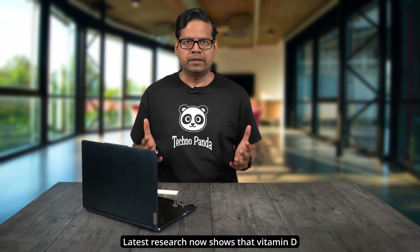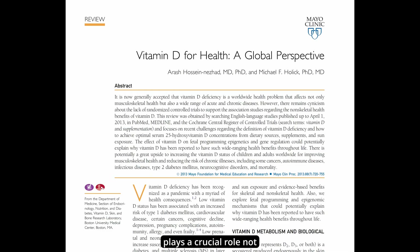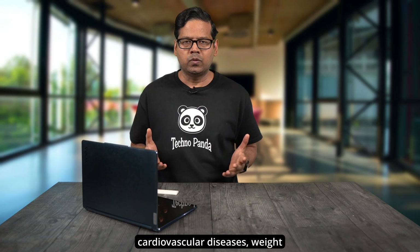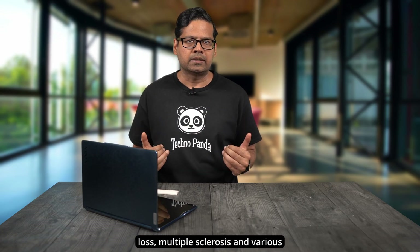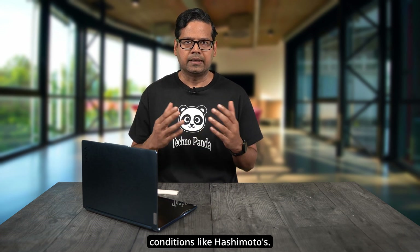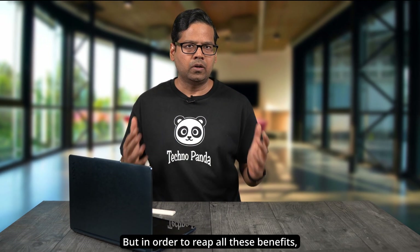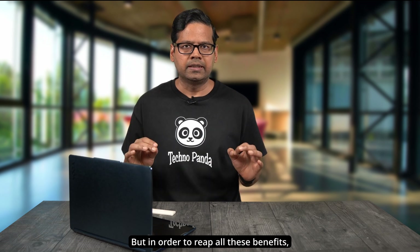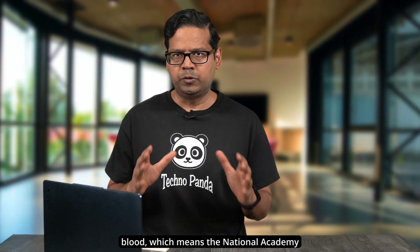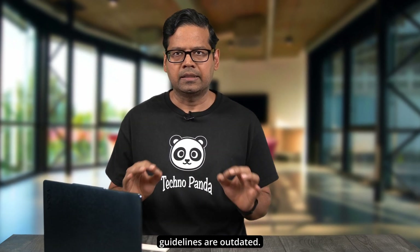Latest research now shows that vitamin D plays a crucial role not just in bone health, but also in cancer prevention, depression, type 2 diabetes, cardiovascular diseases, weight loss, multiple sclerosis, and various autoimmune disorders and conditions like Hashimoto's. But in order to reap all these benefits, one needs a higher vitamin D serum level in their blood, which means the National Academy of Medicine's vitamin D guidelines are outdated.